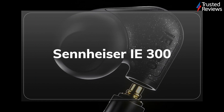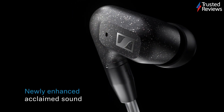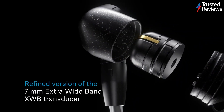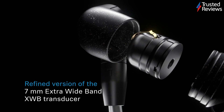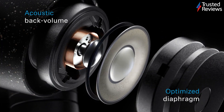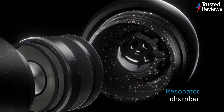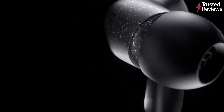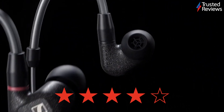The Sennheiser IE300. The Sennheiser IE300 are a set of wired headphones with a simple focus: delivering the best sound quality possible. During testing, we found they offer a consumer-friendly, energetic sound that easily beats what's on offer in the true wireless market at the moment. The only downside is that they require a cabled connection and don't have ANC. They scored four out of five.